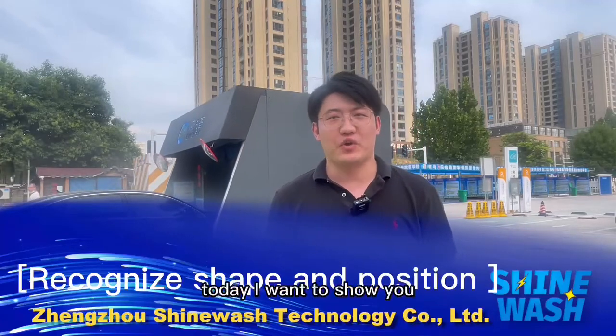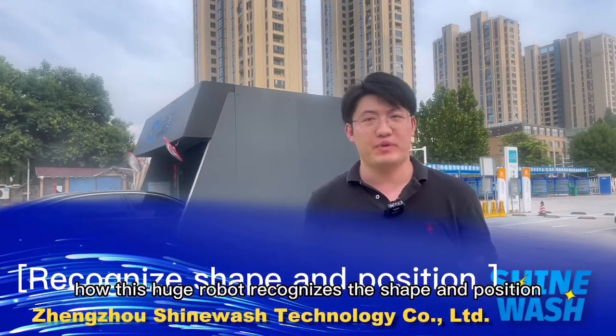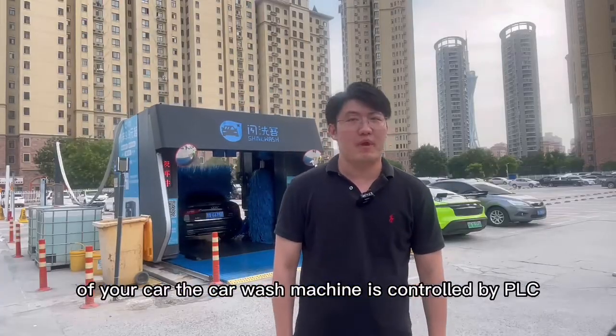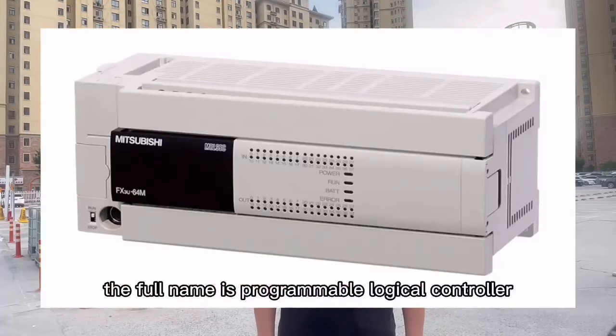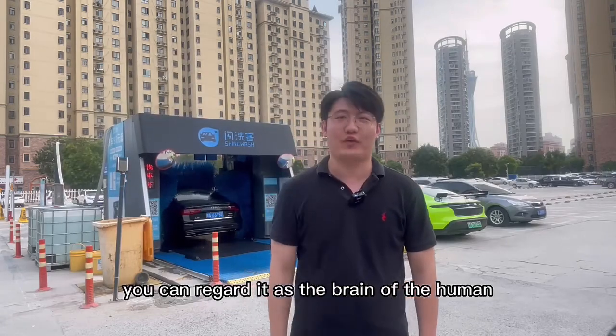Hey my friend, today I want to show you how this huge robot recognizes the shape and position of your car. The car wash machine is controlled by PLC — the full name is Programmable Logic Controller. You can regard it as the brain of the human.